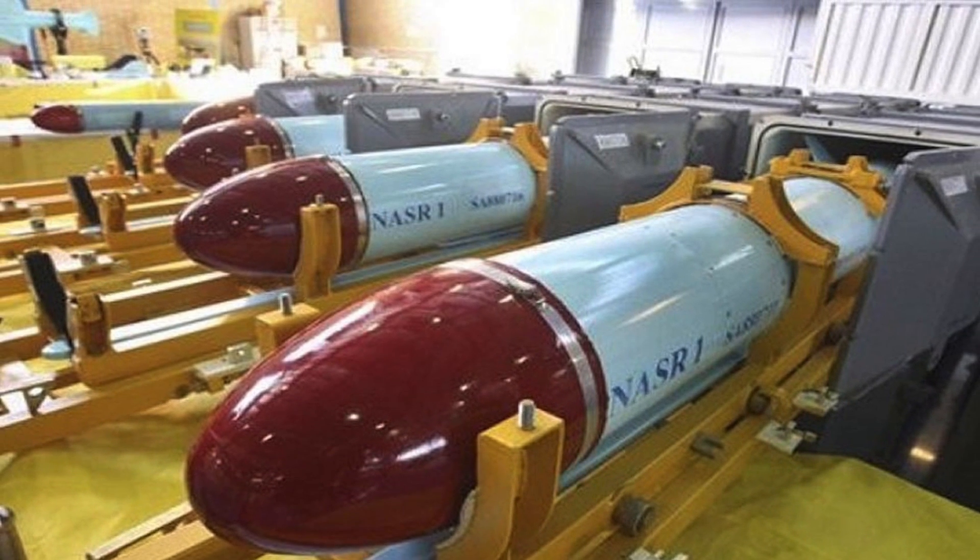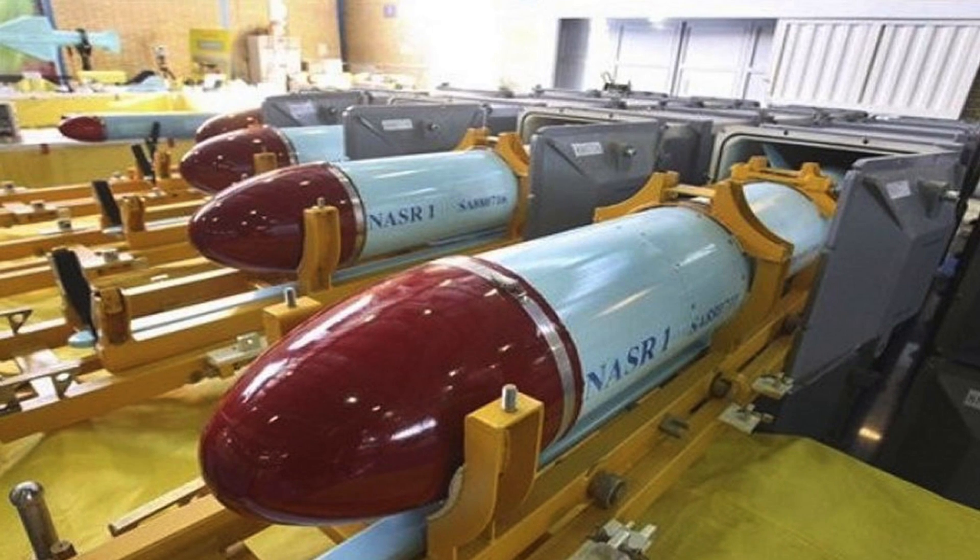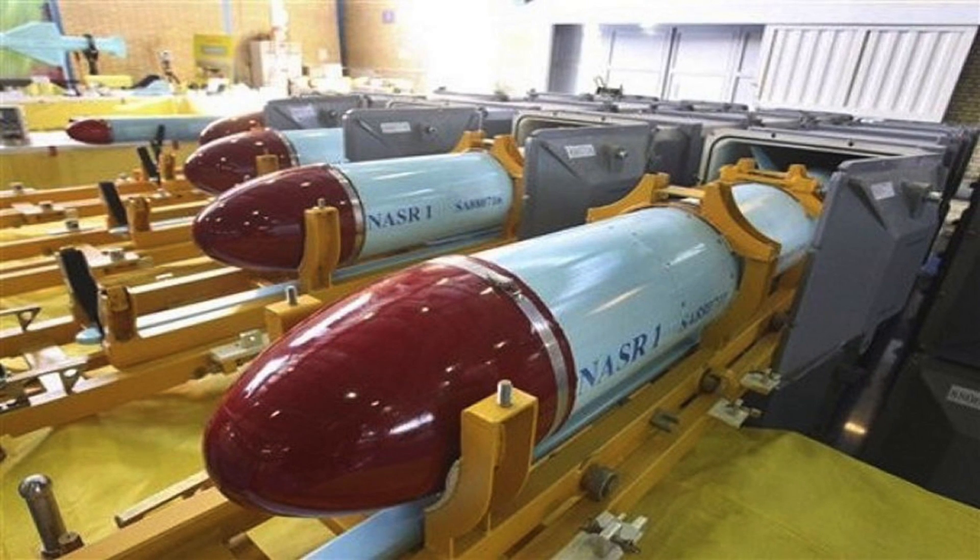Warheads can be conventional high explosive, chemical, biological, or nuclear. Typically, these have much lesser destructive power compared to strategic missiles.